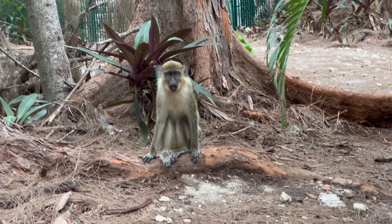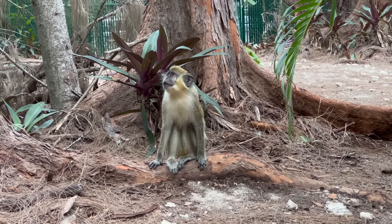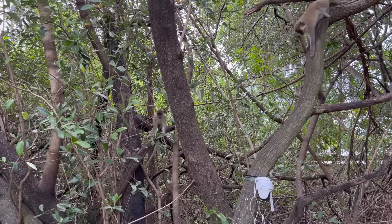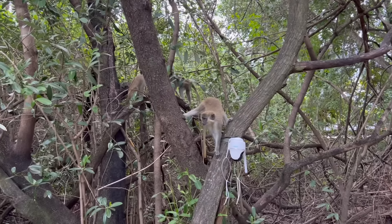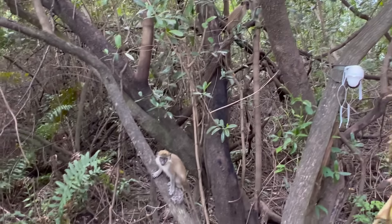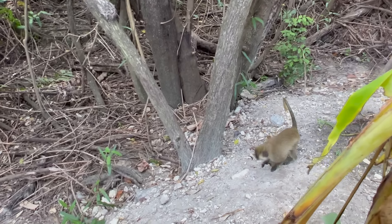Females in this species reach sexual maturity at about the age of four, and males at around five. That's Rose coming in — they're our best friends. We've got a whole group coming in, they come in and out all the time. Check that out, you guys!